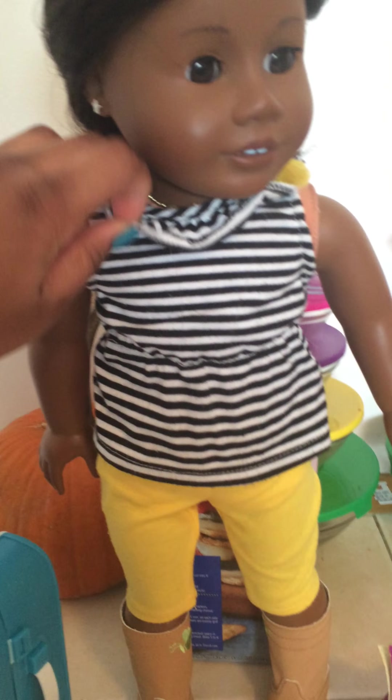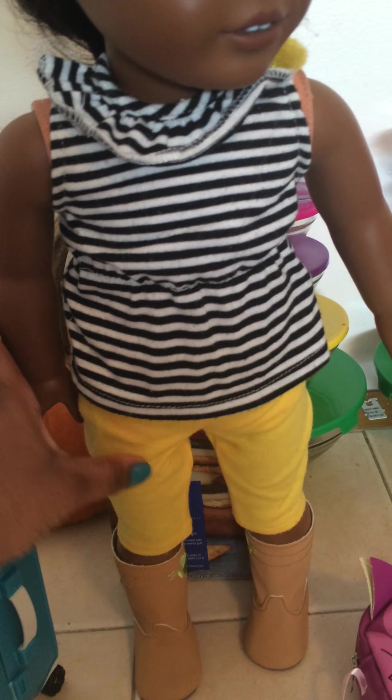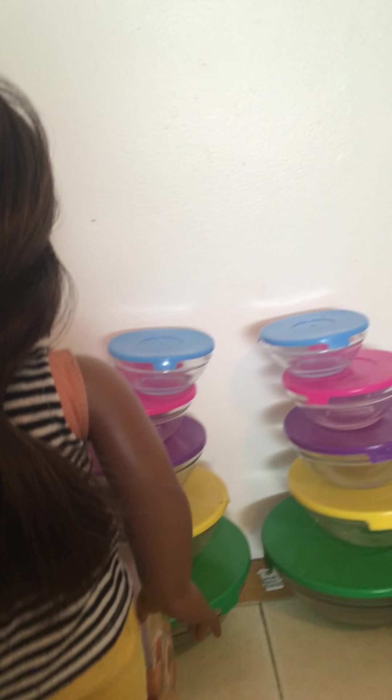So first, what is Monique wearing? She is wearing this top from Springfield, some long leggings and some boots so that her shoes won't get dirty. And her hair is in a forever braid.